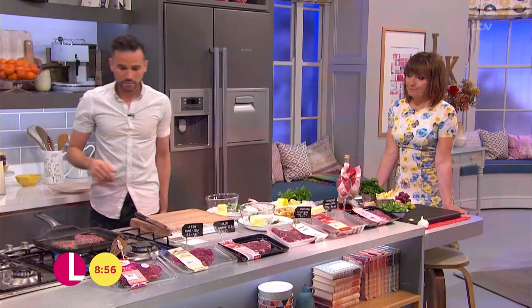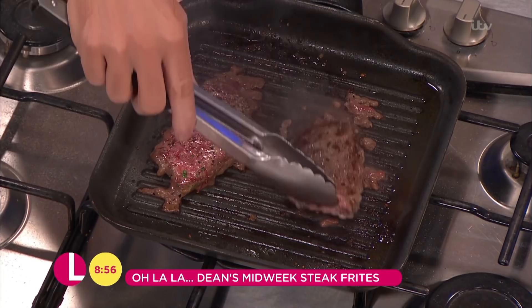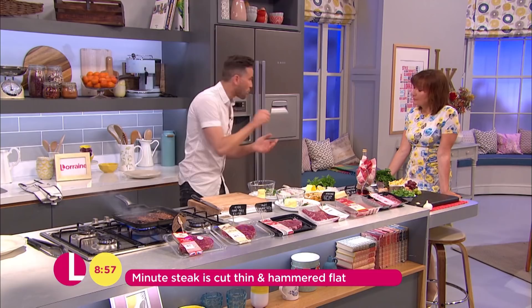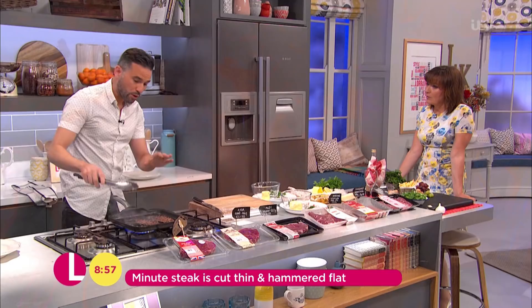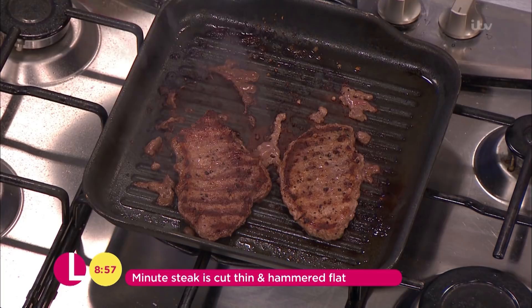My minute steaks here have gone onto a really nice hot griddle — that is the secret of this. A really nice hot griddle, really nice hot pan. Get it on there with a little bit of oil, salt, and pepper. Leave it to do its thing, get the caramelisation right. I've cooked this around three quarters of the way through and I've just turned it to seal the other side.